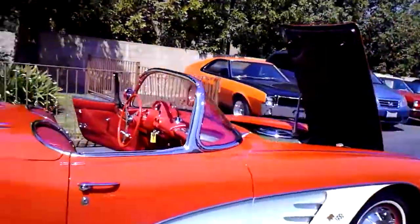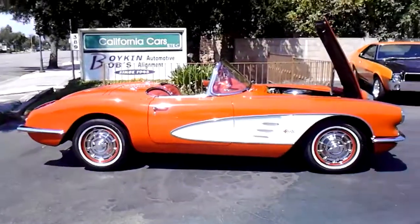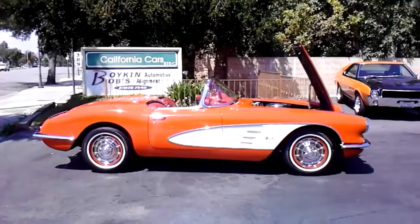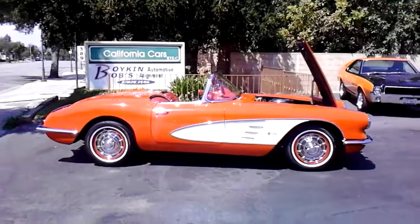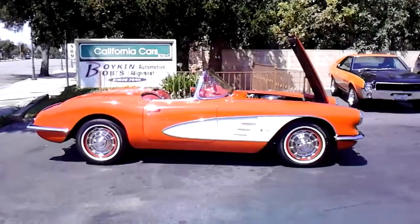We've got this '59 here available at California Cars, Thousand Oaks, 389 East Thousand Oaks Boulevard. Phone number is 818-591-1313. Give Richard or Gary a call — we'd be more than happy to show you this car. The great American sports car.